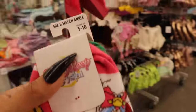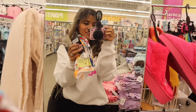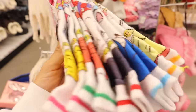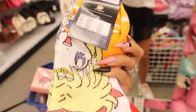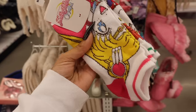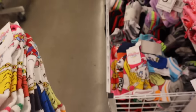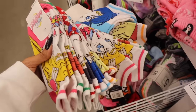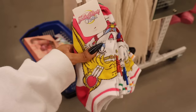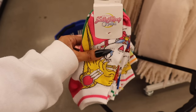I cannot believe I just found Sailor Moon socks! Seriously, unreal — of course I need to get these. You get all the Sailor Moon characters: Sailor Venus, Sailor Mercury, Sailor Jupiter. There are only two packs here, so one for me and one for you. Such an exciting find — honestly the best find for today.